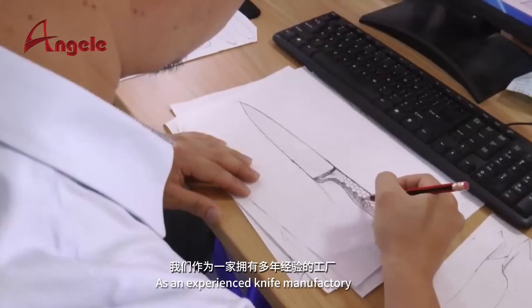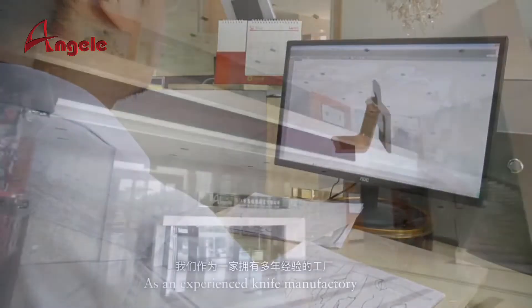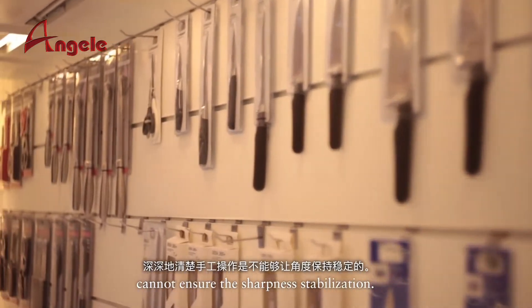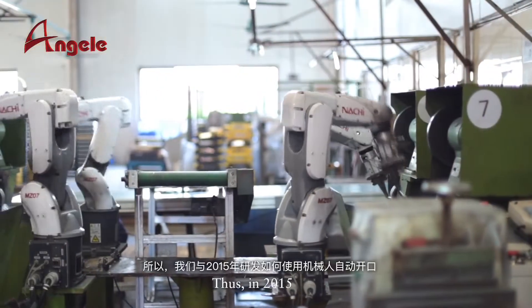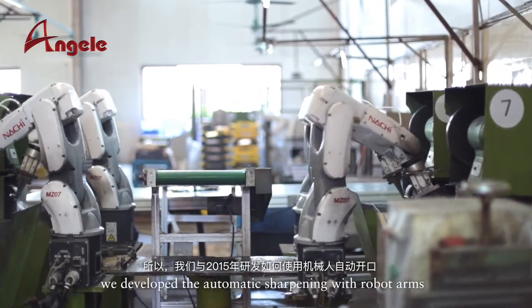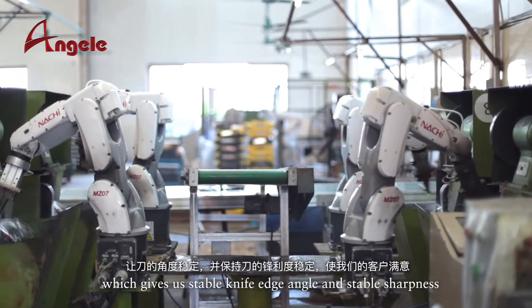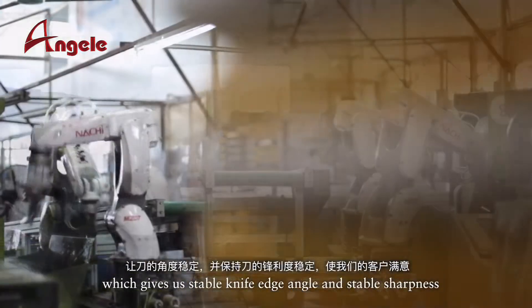As an experienced knife manufacturer, we understand that manual sharpening cannot ensure sharpening stabilization. Thus, in 2015, we developed automatic sharpening with robot arms, which gives us a stable knife edge angle and stable sharpness.